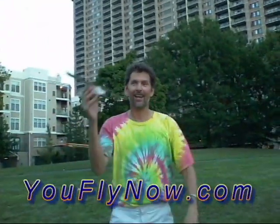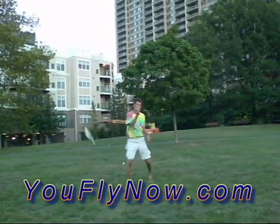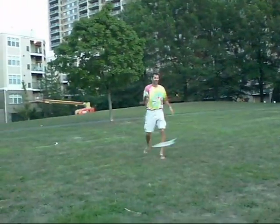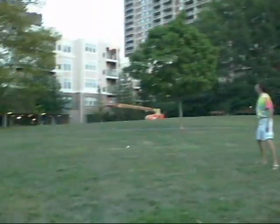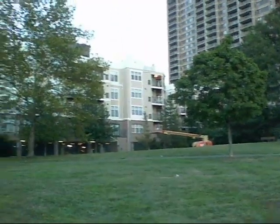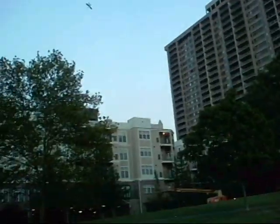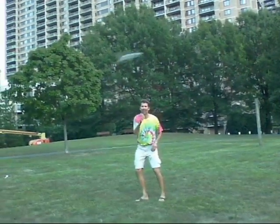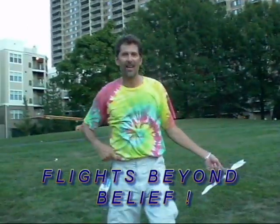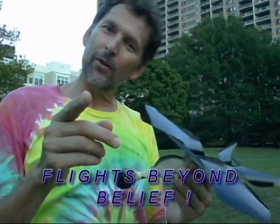Check out how they fly. One. Two. Three. Four. And five. You've got to see these birds fly. You've got to see them for yourself.